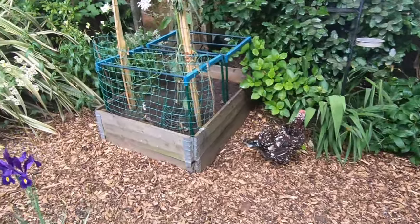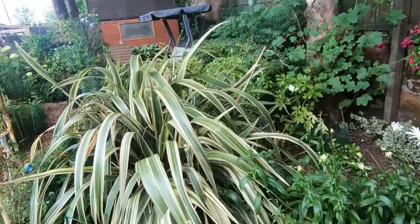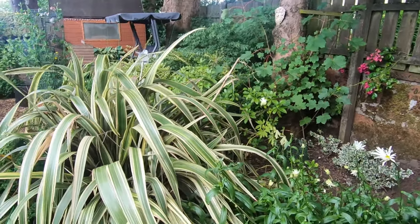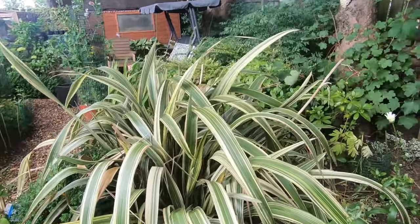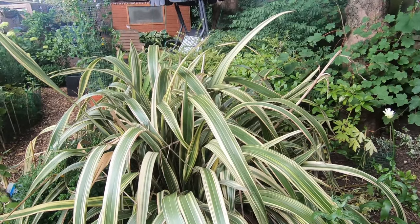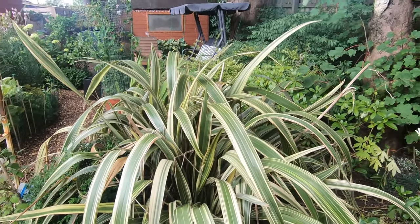Anyhow, I think that's me for this part of the garden tour — a bit of a look around the borders, mostly shrubs but some flowers and the odd bit of veg here and there. I hope you've enjoyed this video. If you have, give me a thumbs up. I'd love to hear your comments, and I'll talk to you again very, very soon. Thanks for watching. Bye for now.